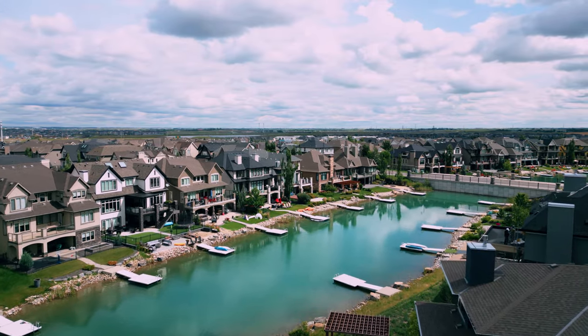To give you an idea of what types of homes you can get in Mahogany, we'll put up some pictures of homes that are currently for sale.